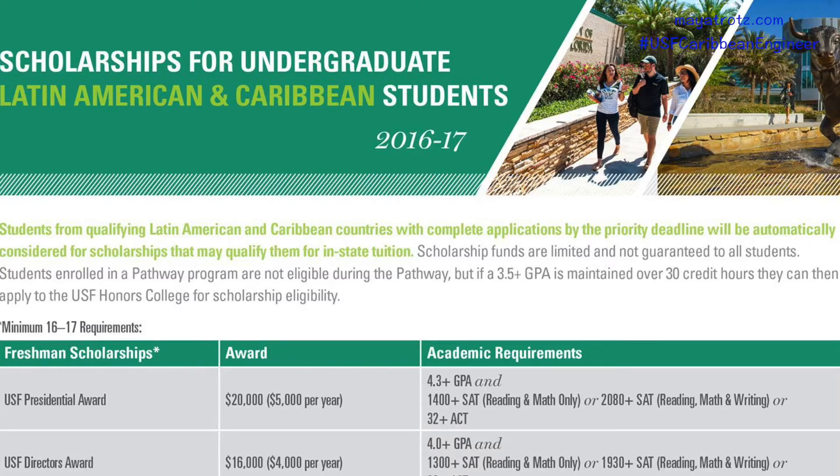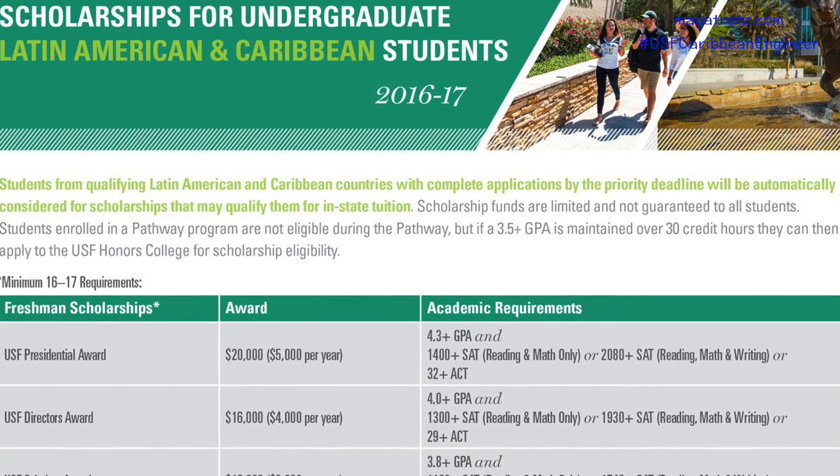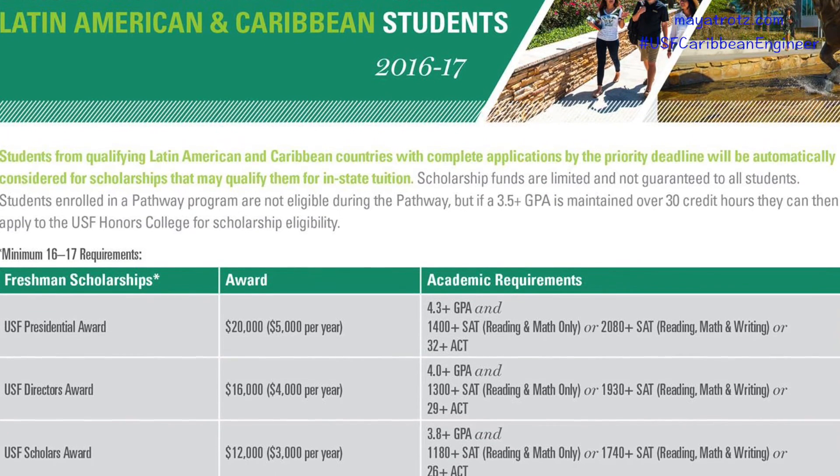Let's talk now about scholarships for Caribbean students. USF does offer scholarships for Caribbean students, and they are offered mainly on a rolling basis. So you want to apply early to be considered for those scholarships.